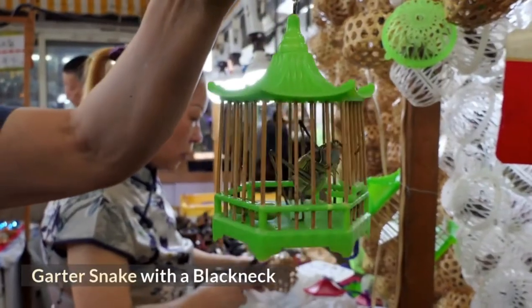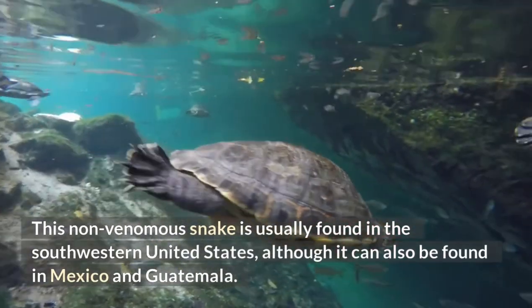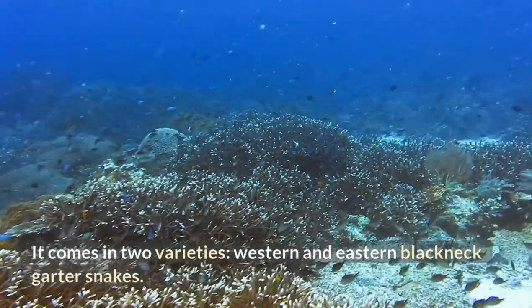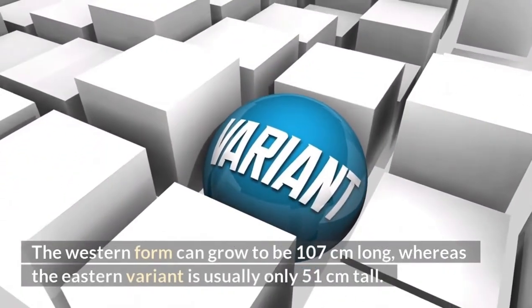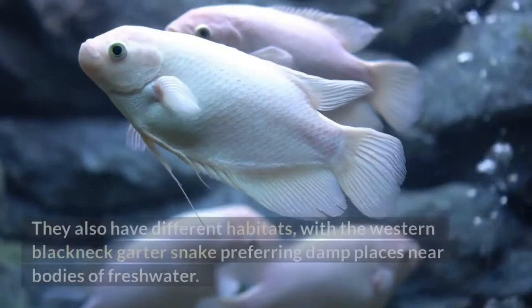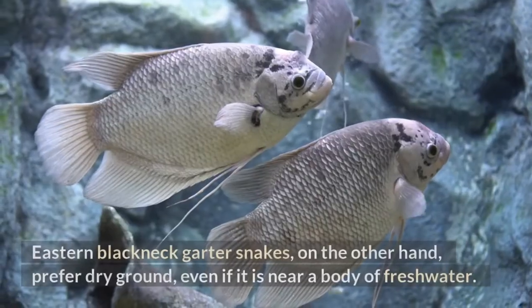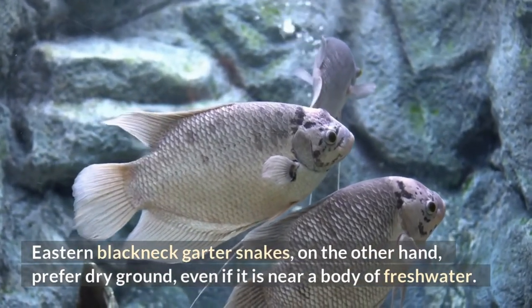Blackneck Garter Snake. This non-venomous snake is usually found in the southwestern United States, although it can also be found in Mexico and Guatemala. It comes in two varieties: western and eastern blackneck garter snakes. The western form can grow to be 107 centimeters long, whereas the eastern variant is usually only 51 centimeters long. They also have different habitats, with the western blackneck garter snake preferring damp places near bodies of freshwater. Eastern blackneck garter snakes prefer dry ground, even if it is near a body of freshwater.